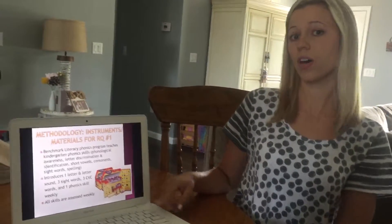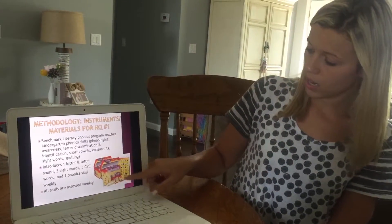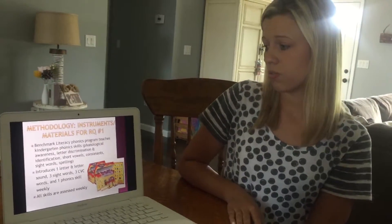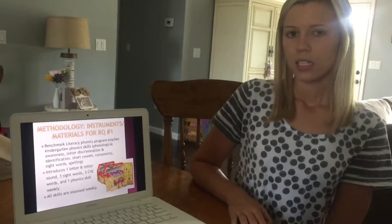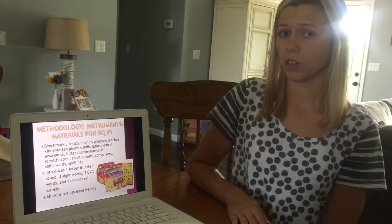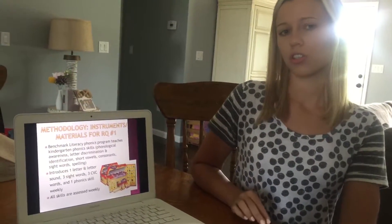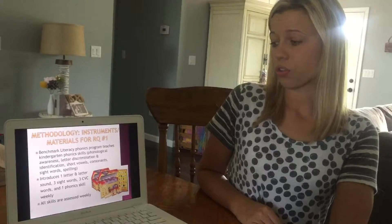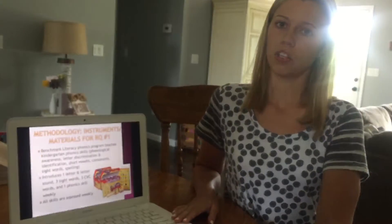The Benchmark Literacy Phonics program contains all kinds of different materials. It teaches kindergarten phonics skills including phonological awareness, letter discrimination and identification, short vowels, consonants, sight words, and spelling. Each week the program introduces one letter and its corresponding sound, three sight words — with students able to identify 46 sight words by year's end — three CVC words, and one phonics skill. All skills are assessed at the end of each week.